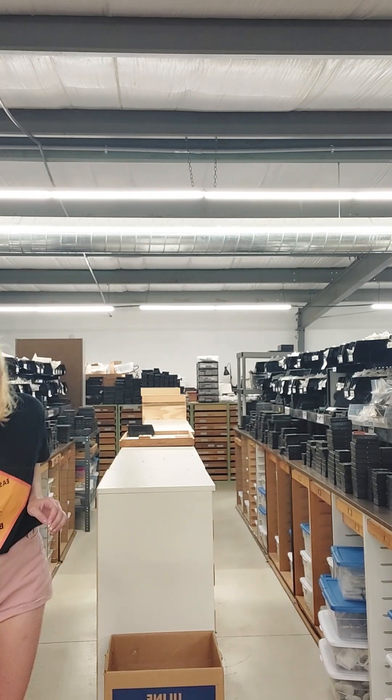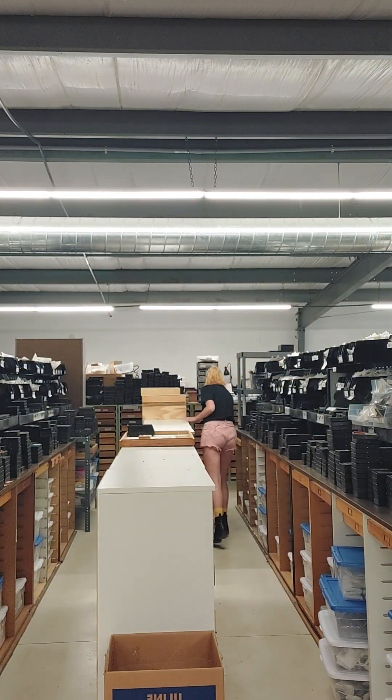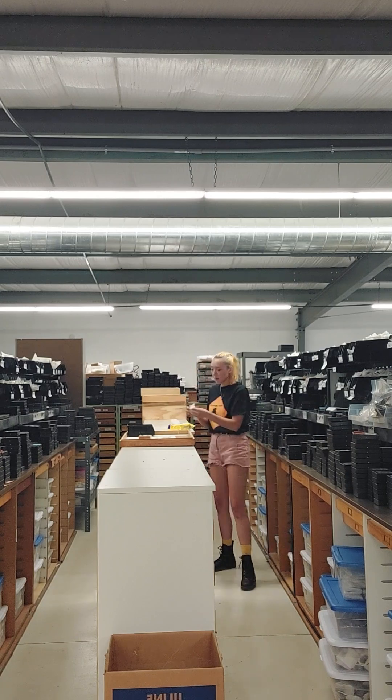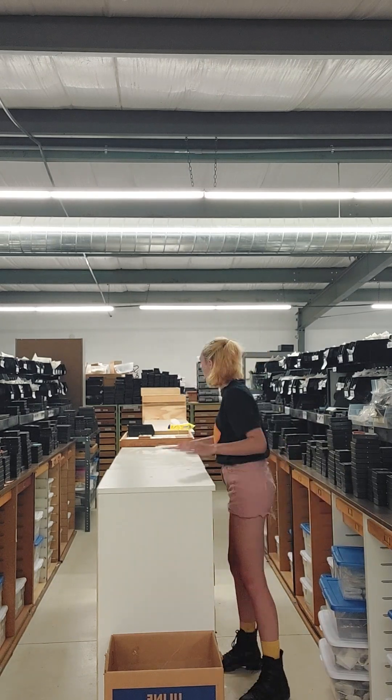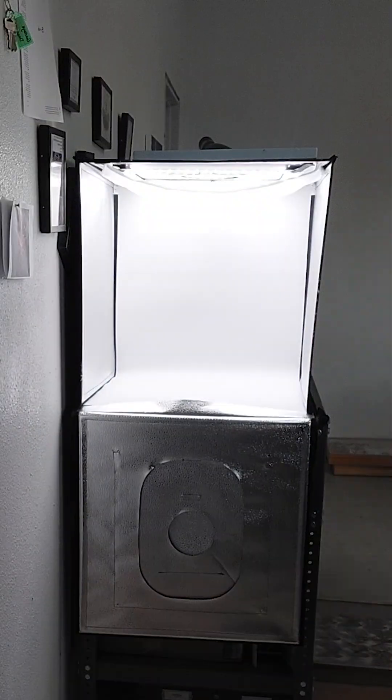Once I've pulled all the orders and they're being packed, I go ahead and clean up the aisles a little bit to make them nice. I don't want anything getting too dirty — it attracts pests, and we definitely don't want that here. Everyone here is assigned a different section of the warehouse to tidy up and keep clean, but we all work together to make sure that everything is taken care of.